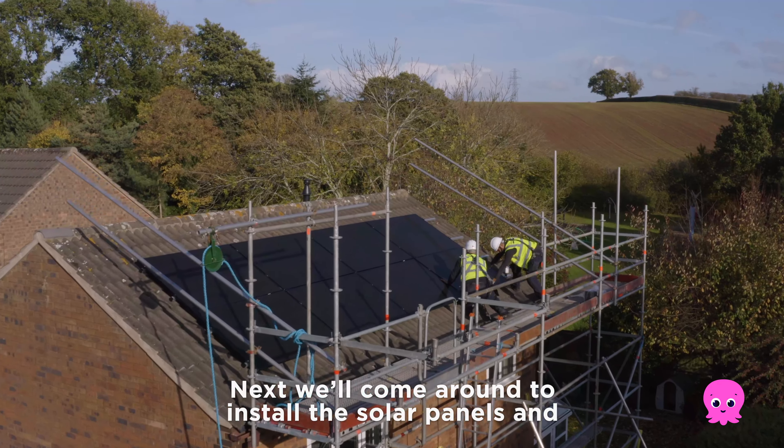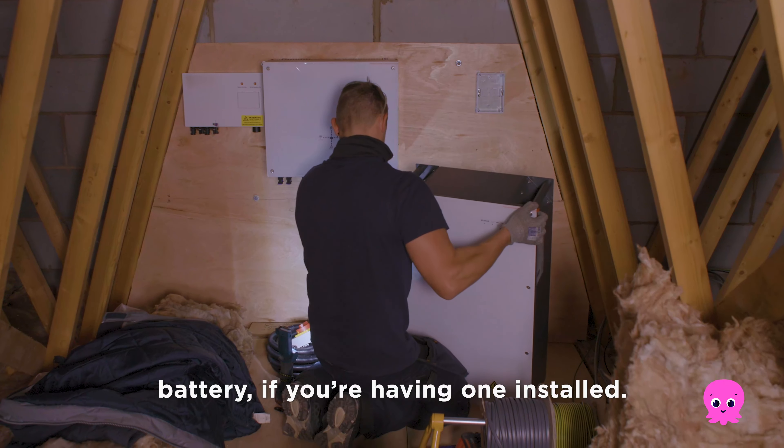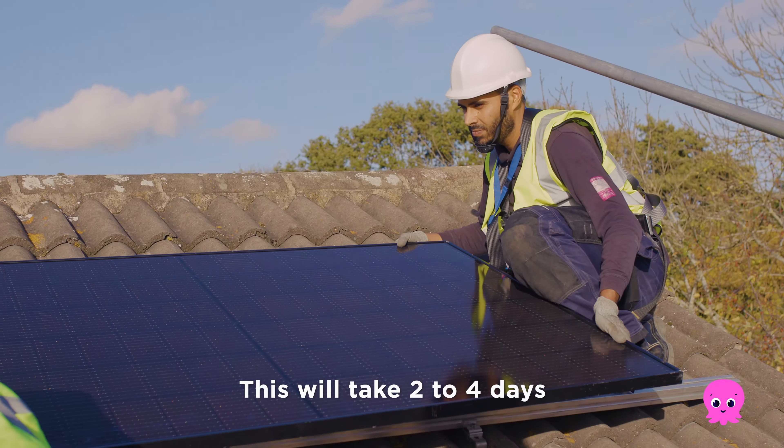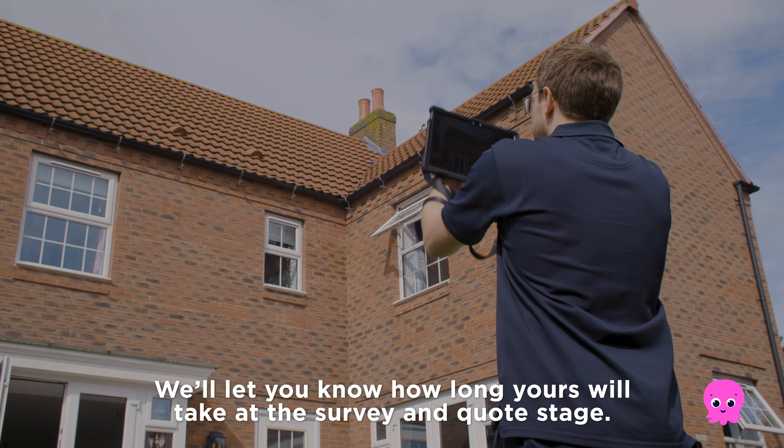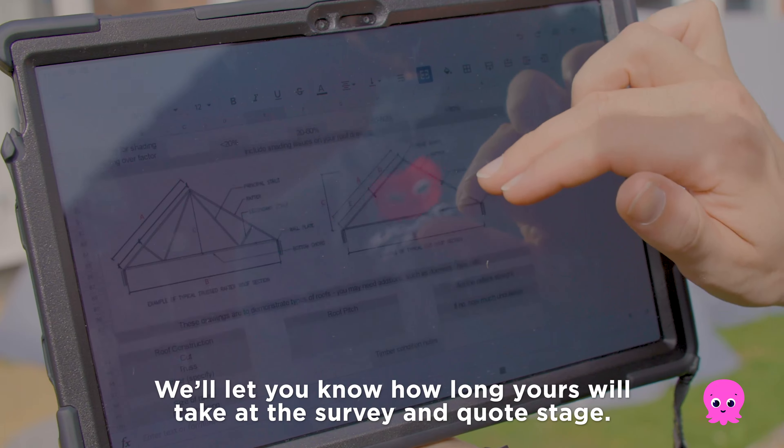Next, we'll come round to install the solar panels and battery, if you're having one installed. This will take two to four days, depending on how many panels you're having installed. We'll let you know how long yours will take at the survey and quote stage.